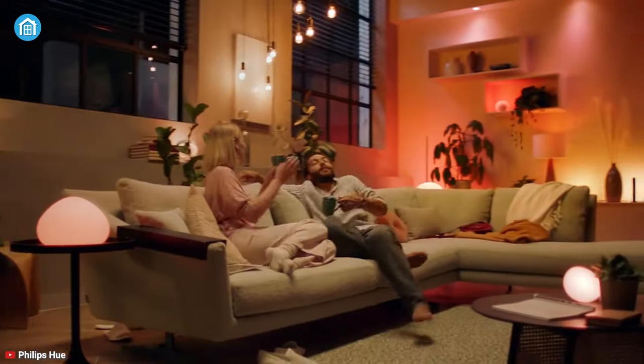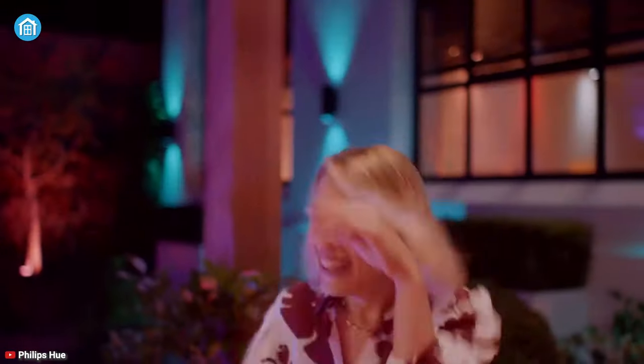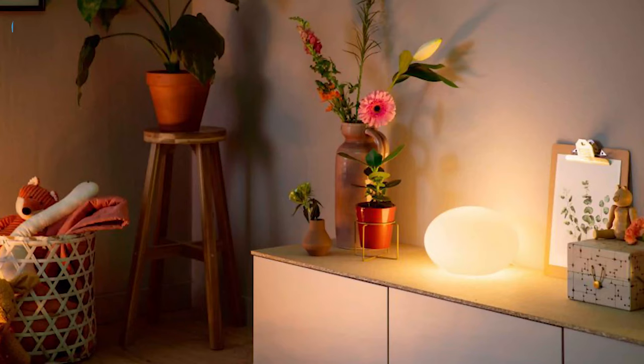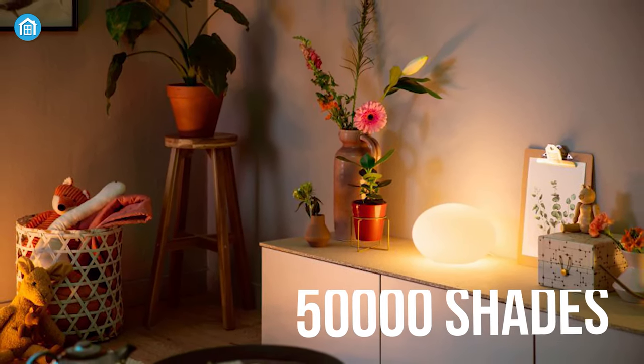Get powerful, diffused light for any occasion with the Flourish table lamp, which offers warm light for relaxing, cool light for focusing, and colourful light to create the perfect ambience. This lamp makes it easy to create just the right ambience for any situation, letting you choose from over 16 million colors and 50,000 shades of cool to warm white light.